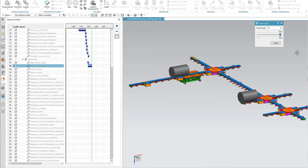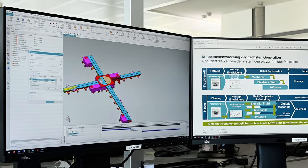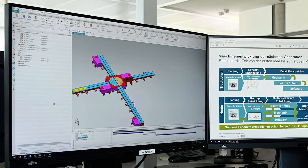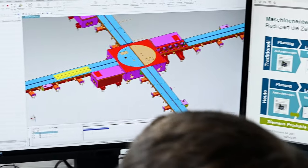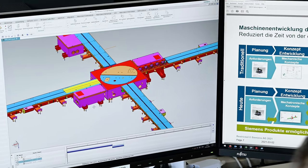Our engineering workflow starts with mechanical engineering and with the workflow tools from Siemens for the digital twin. With MCD we are able to kinematize an assembly of mechanical parts. Then SIMIT connects the sensors and actuators, and then PLCSIM Advanced creates a simulation between Siemens MCD and the TIA Portal project.